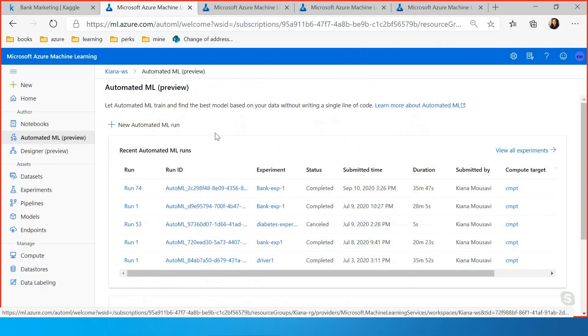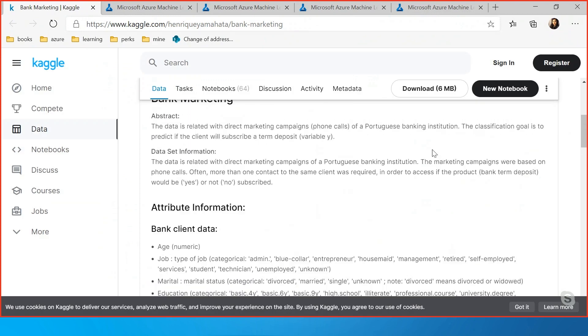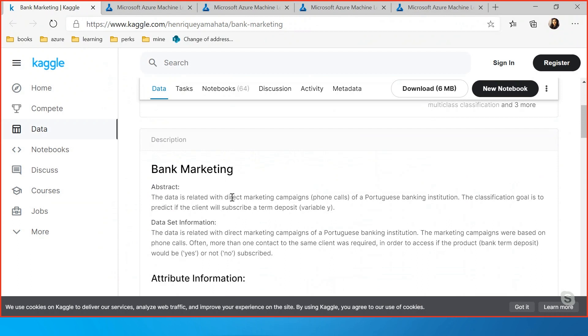Let's go through a demo. What you see here is the Azure Machine Learning Studio. On the side panel you can see one of our authoring experiences is the Automated ML. The problem we're solving today is called the bank marketing problem. We have a dataset related to the marketing campaign of a Portuguese bank institution. They made several phone calls to customers asking if they wanted a fixed term deposit. We'll use this data to predict if other customers are going to subscribe to a fixed bank deposit.